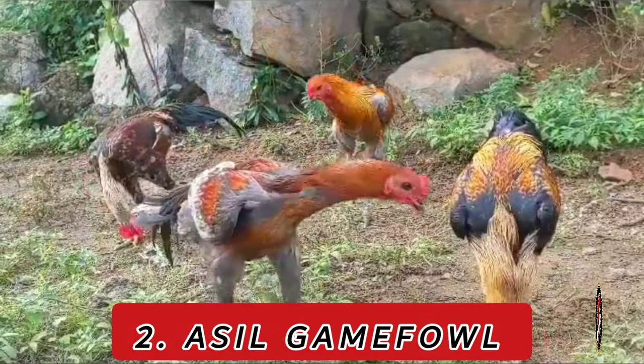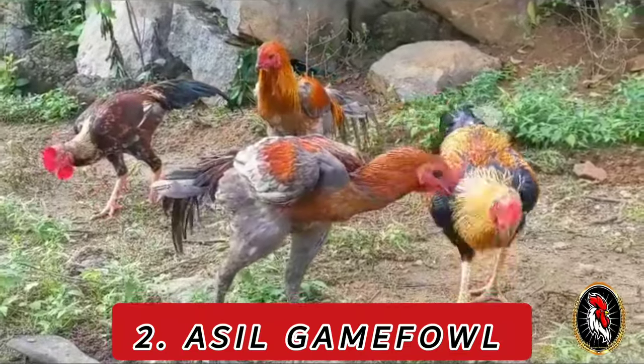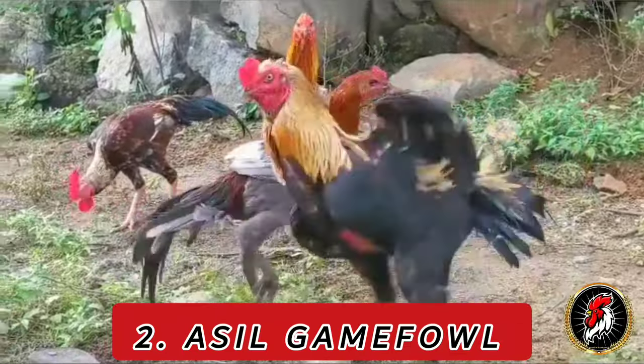Number 2: Asil. Originating in India, the Asil is one of the oldest known gamefowl breeds, revered for its ancient lineage and strength.